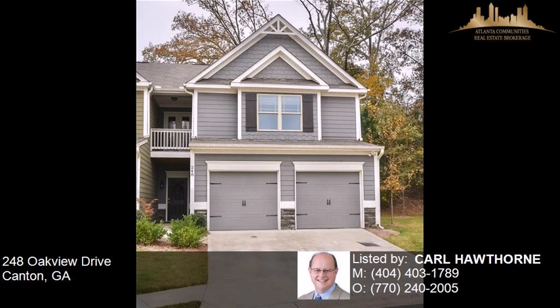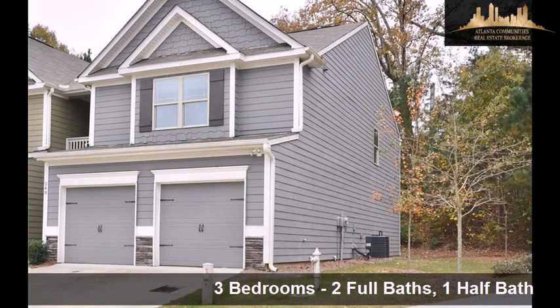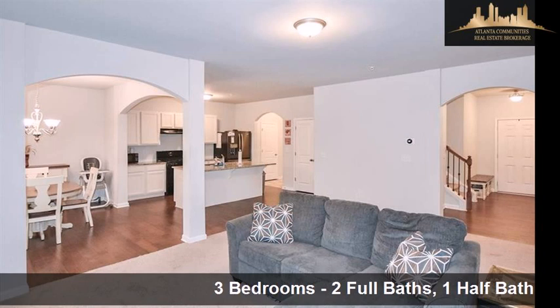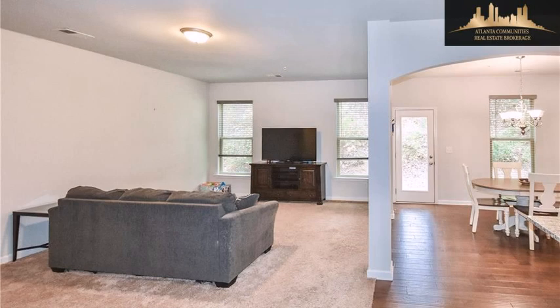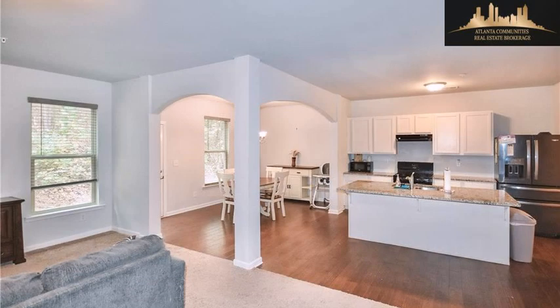This property is a three bedroom, two full baths, and one half bath townhome. Interior features of this property include a separate laundry room, walk-in closets, hardwood floors, a recreation or bonus room, natural stone countertops, natural gas heat, a kitchen island, and a pantry.